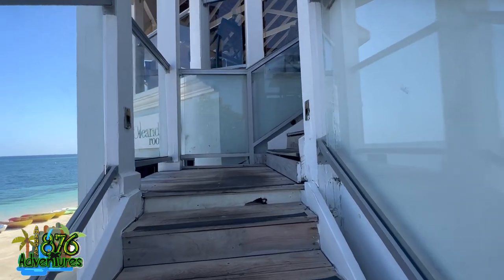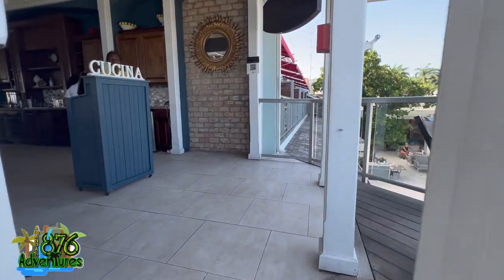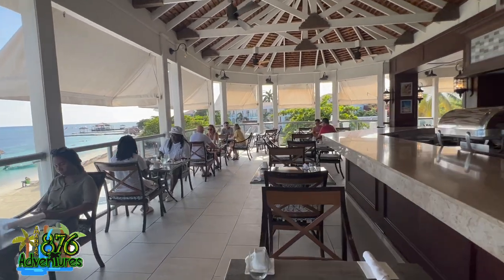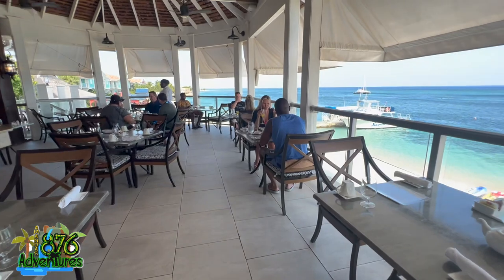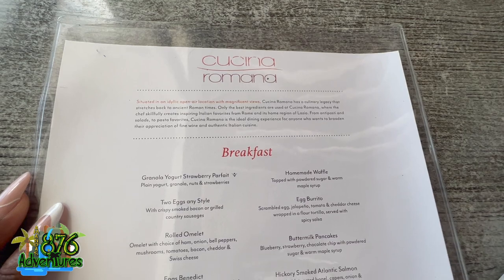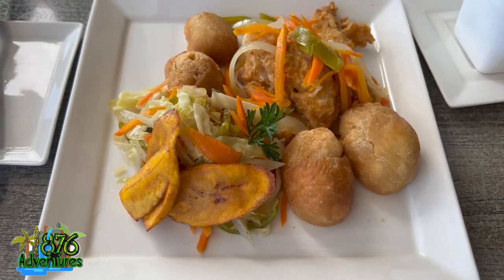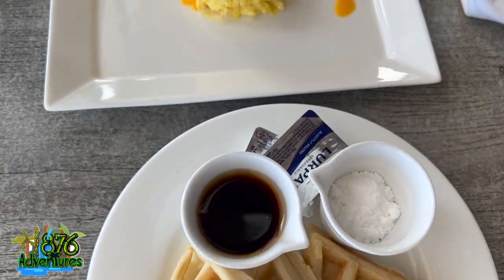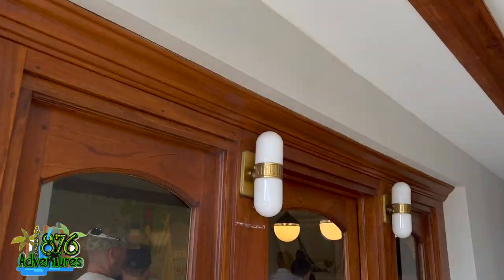We decided to dine at one of the restaurants — I think it's called Kuchina, I'm not even going to try to pronounce it. You go upstairs, you're greeted by the hostess, they seat you, bring the menu, and then bring out the food. I ordered the signature Jamaican breakfast: fried dumpling, plantains, cabbage, carrot, escovitch fish — and it was so good. The only issue was the wait time, but I figured it was made from scratch.